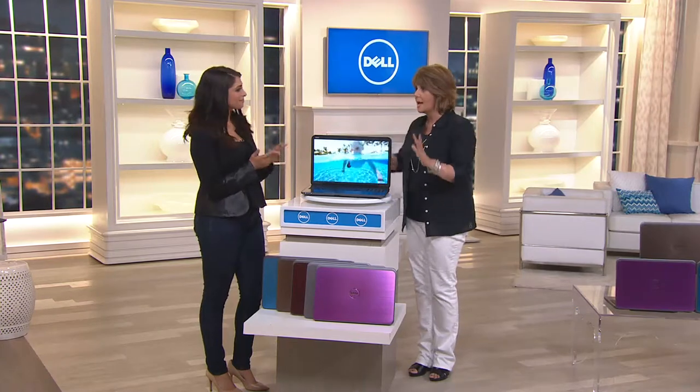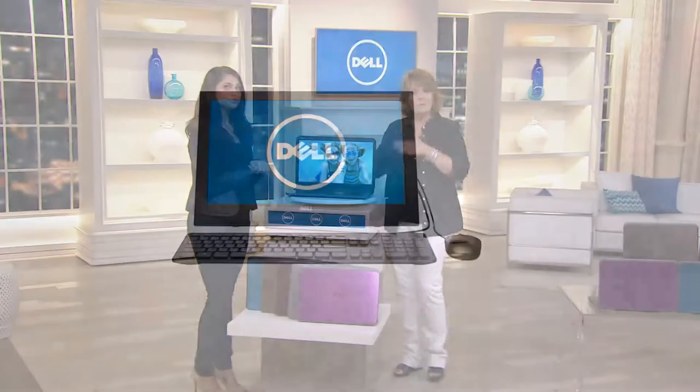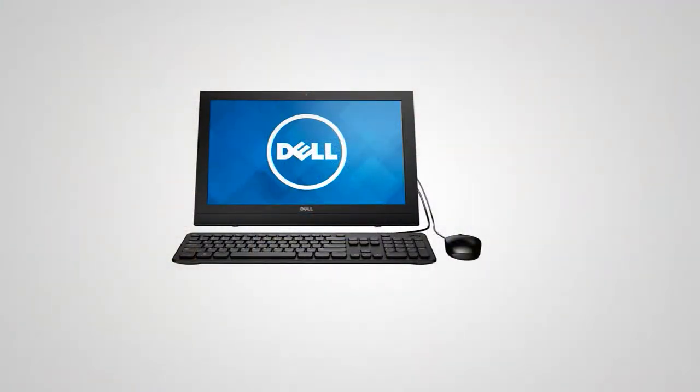I want you to know about another opportunity from Dell that's really limited across the board. This is a 20-inch touchscreen all-in-one computer — this is the Intel Pentium processor, 4 gigs of RAM, 500-gigabyte hard drive, with or without the Microsoft 365 option. $489 without, $539 with — on EasyPay, free shipping. Really, for less money than you're spending on a tablet, you're getting a whole computer for your family.